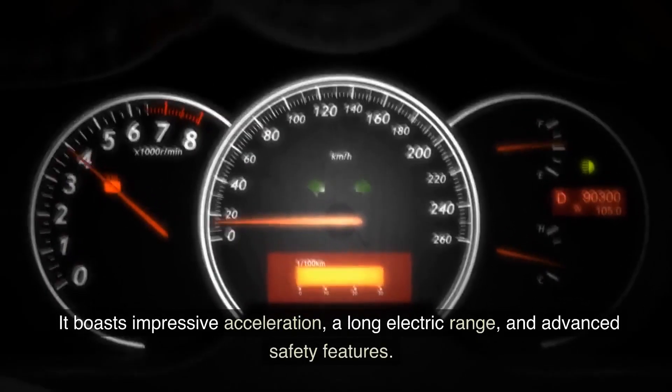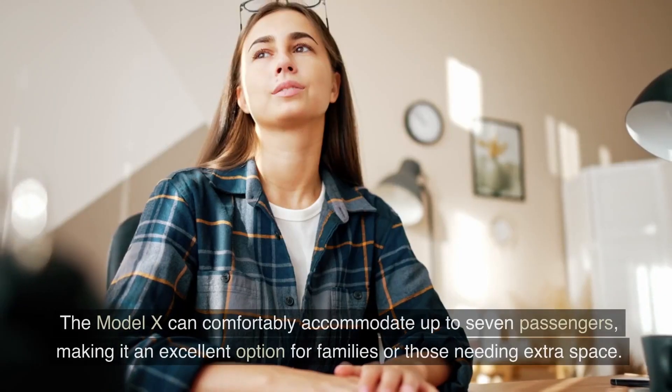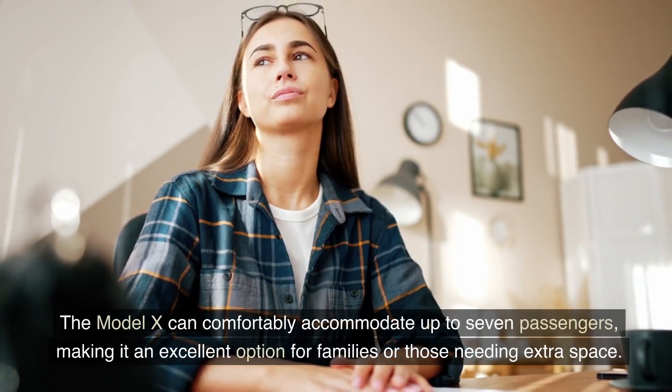It boasts impressive acceleration, a long electric range, and advanced safety features. The Model X can comfortably accommodate up to seven passengers, making it an excellent option for families or those needing extra space.